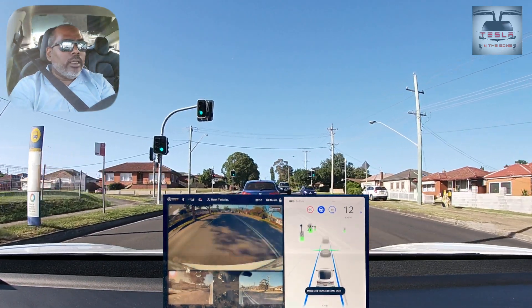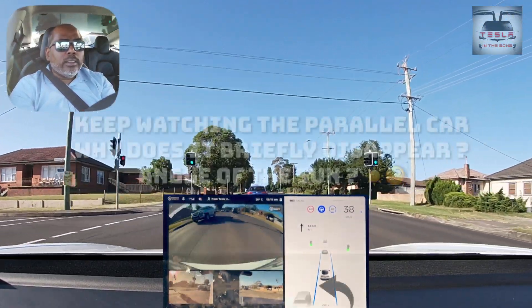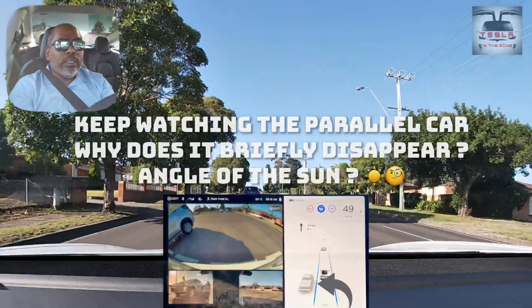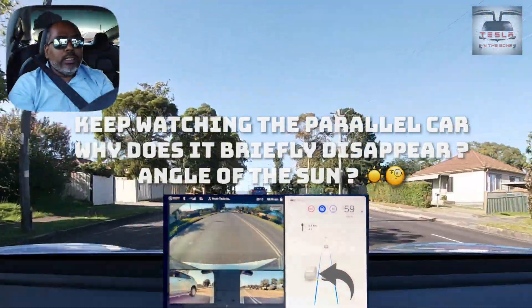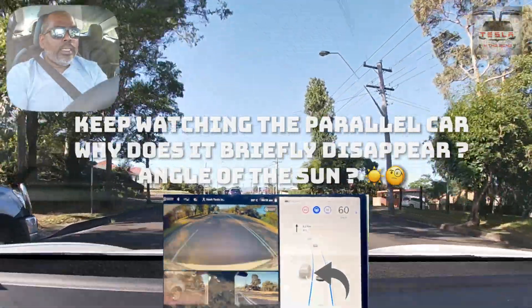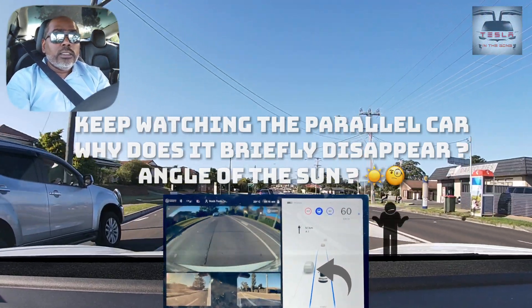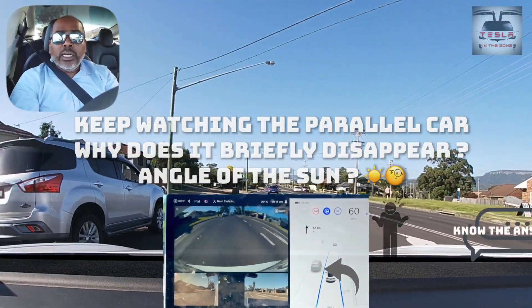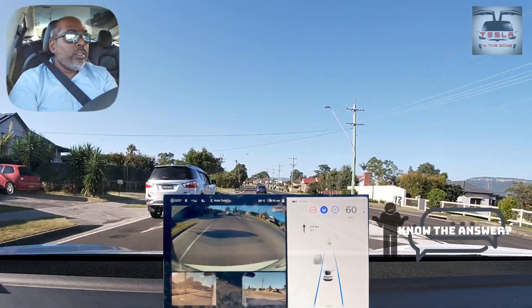The traffic light visualization is amazing. This is an inclined road, and the car navigates this beautifully. It keeps to its lane and knows that there is another car next to it in the parallel lane. I have just turned from a right-turn traffic light and that is why I am on this side of the road.